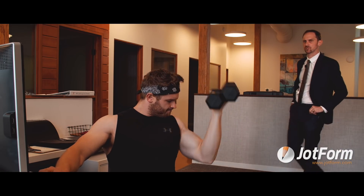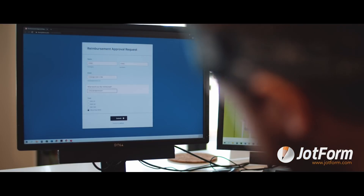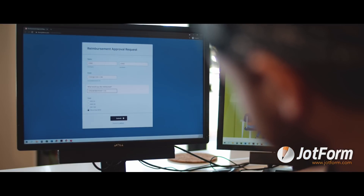Chad here seems to think that his gym membership should be reimbursed by the company. We're about to find out. See, at Chad's company they use drop form approvals. So this reimbursement form he's filling out gets sent to a decision maker who's already set up a detailed workflow to automatically manage requests.